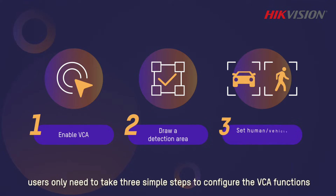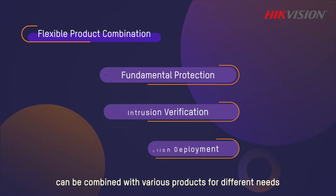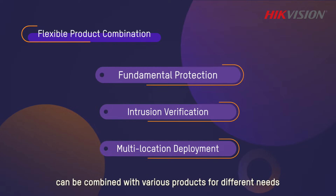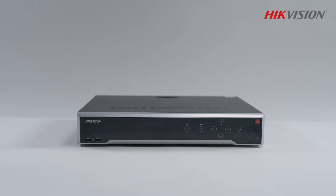To have the professional protection of Heat Pro thermal cameras in place, users only need to take three simple steps to configure the VCA functions. Heat Pro thermal cameras can be combined with various products for different needs.